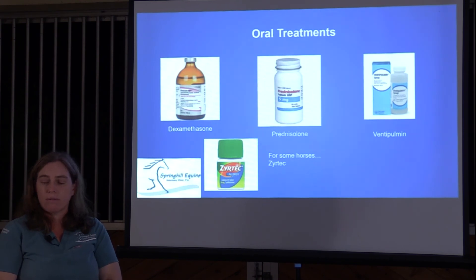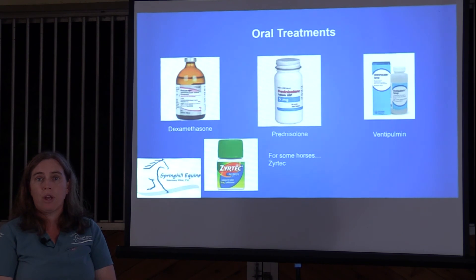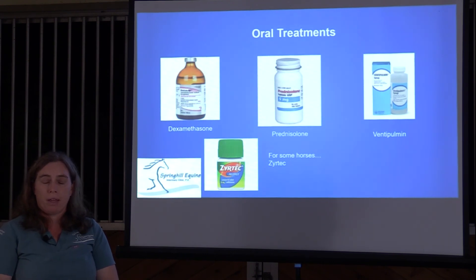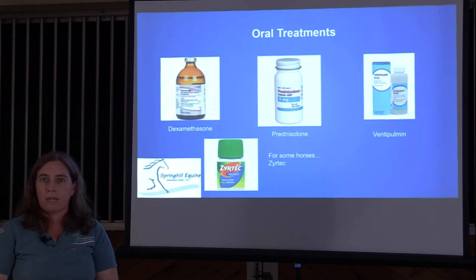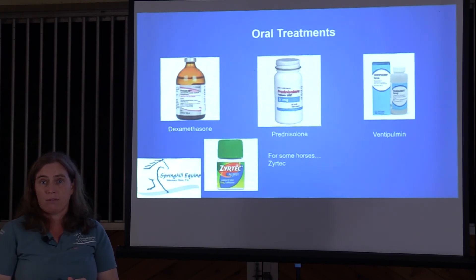Prednisolone is another oral steroid with a much lower laminitis risk, so for overweight horses who are more prone to laminitis, we'll often start with prednisolone before considering dexamethasone.